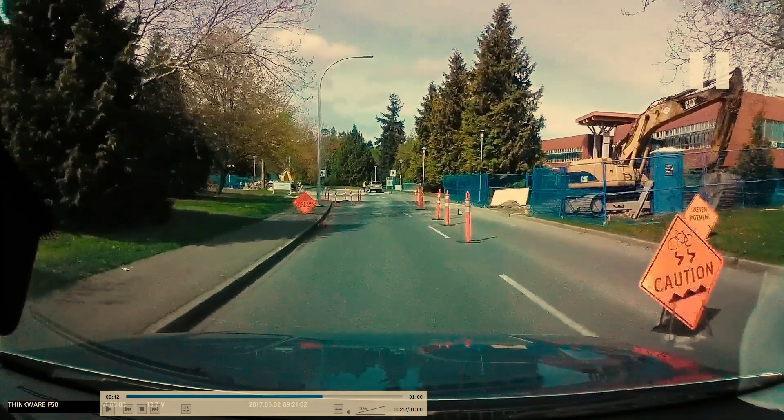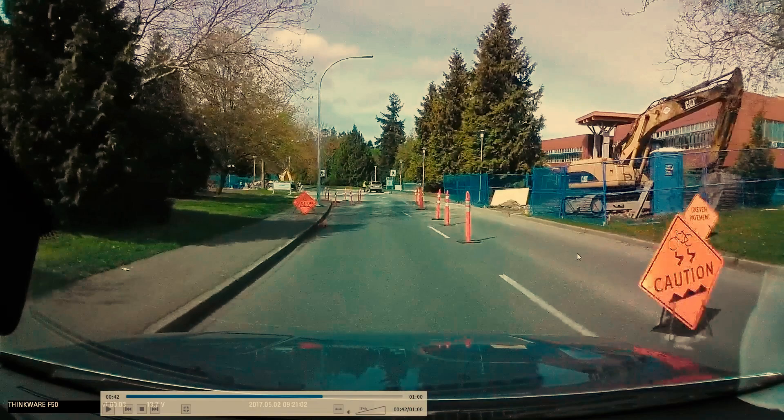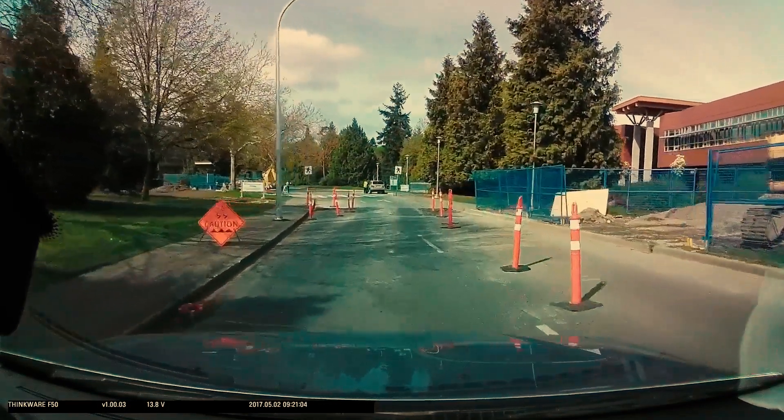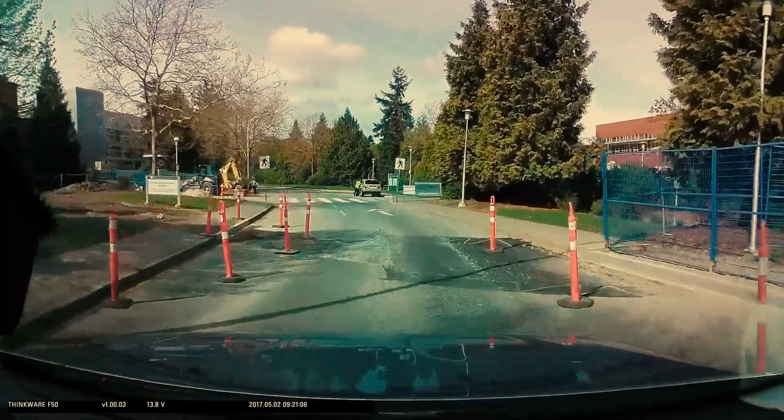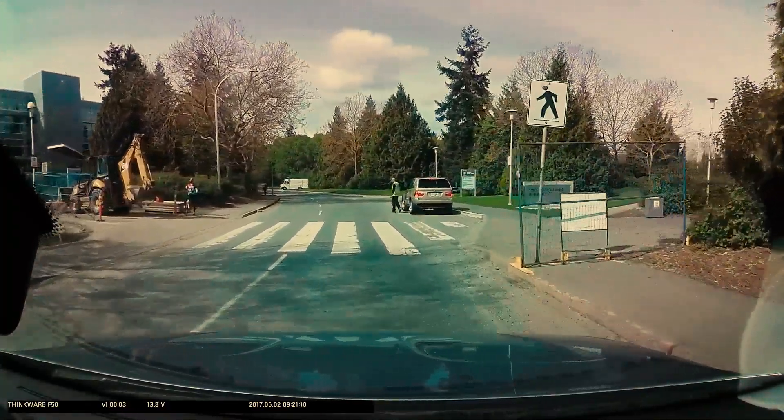There's no point zooming past a construction worker or any other crew member, so use your discretion. There was no 30 sign posted, but you probably don't want to go to the full speed limit either. Drive for the conditions — whatever the conditions call for, that's the appropriate speed to be driving at.